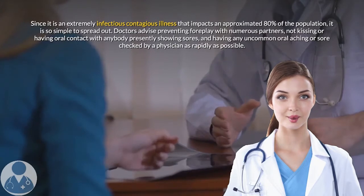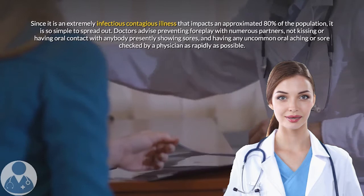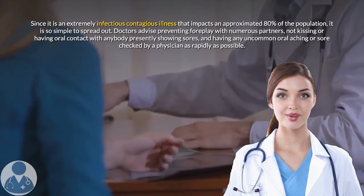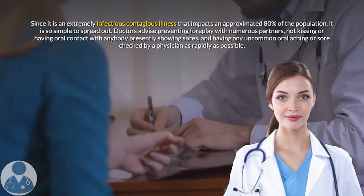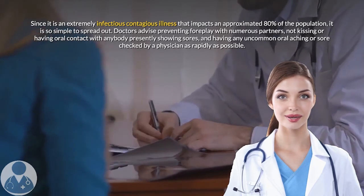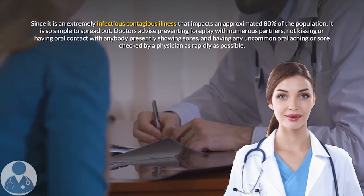Since it is an extremely infectious illness that impacts an estimated 80% of the population, it is so simple to spread. Doctors advise preventing oral sexual contact with numerous partners, not kissing or having oral contact with anybody currently showing sores, and having any unusual oral sore checked by a physician as rapidly as possible.